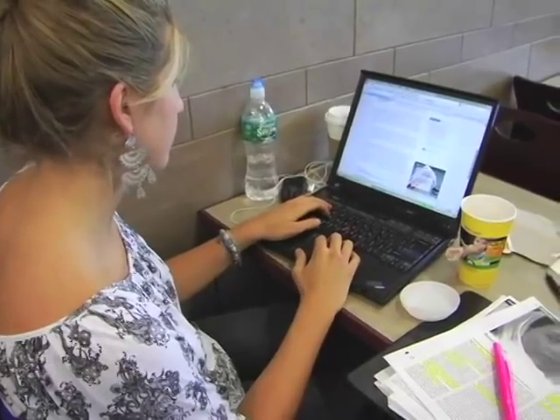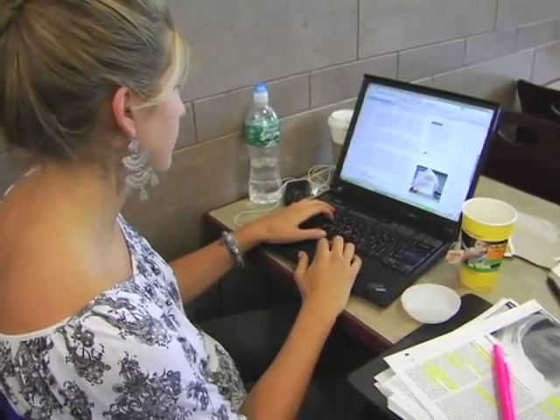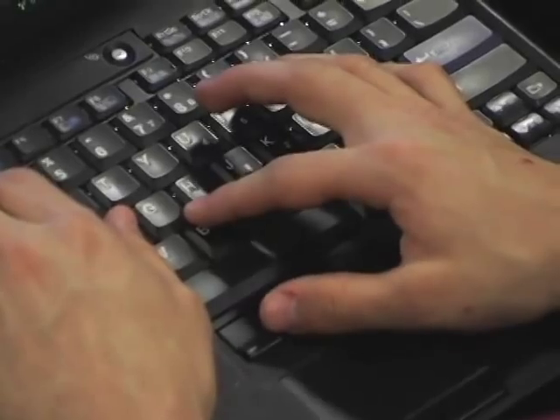We're looking at how students use notebook computers — where are they using it and how often are they using it. Students use it about six to ten hours a day. They're studying with their laptop, watching movies, and playing games.